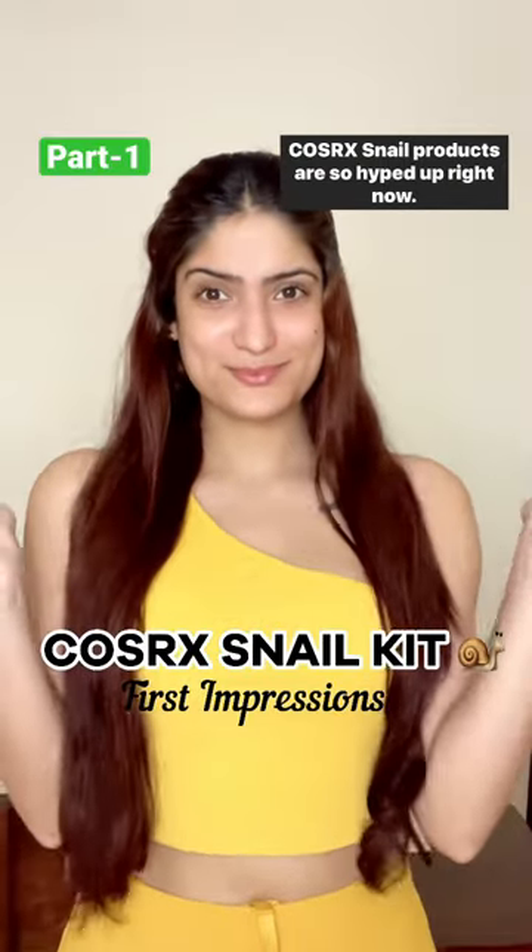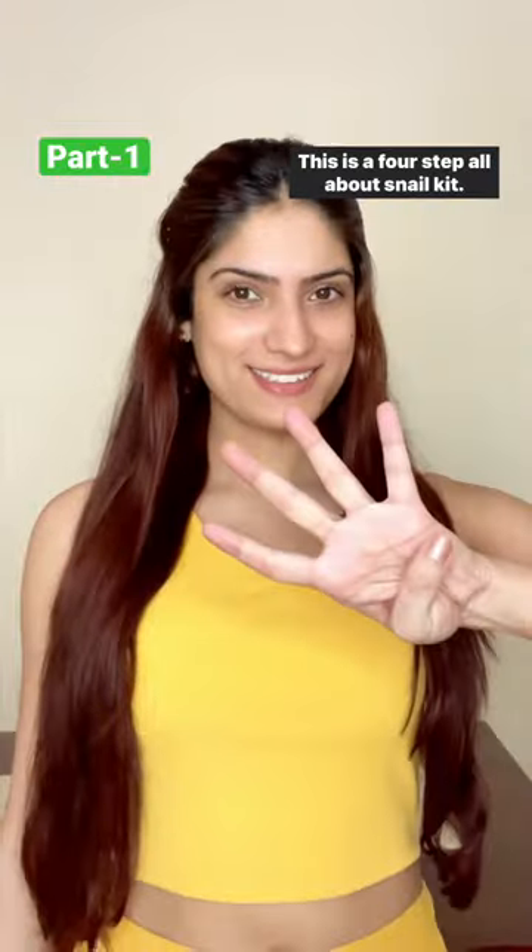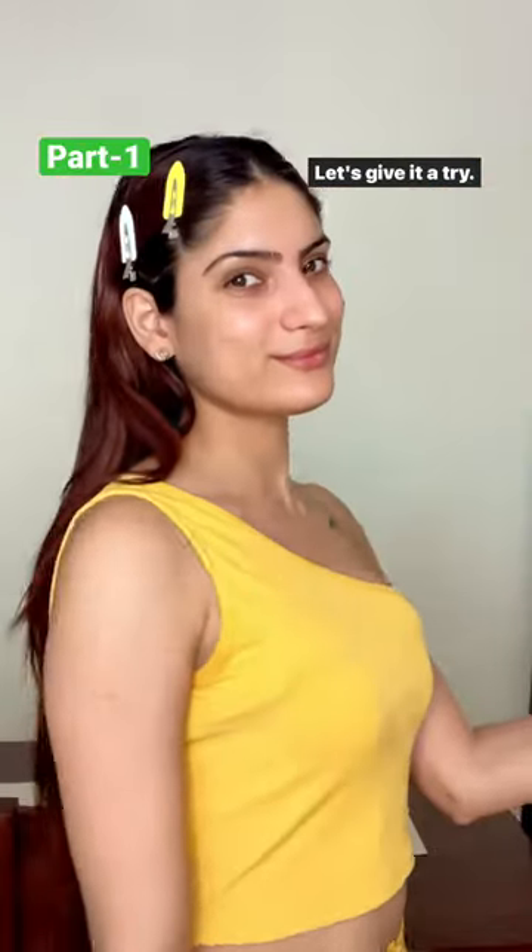Cossaric Snail products are so hyped up right now so I had to get these. This is a 4-step all about snail kit. Let's give it a try.